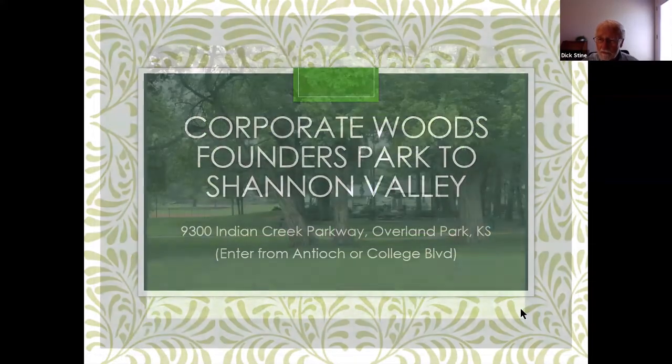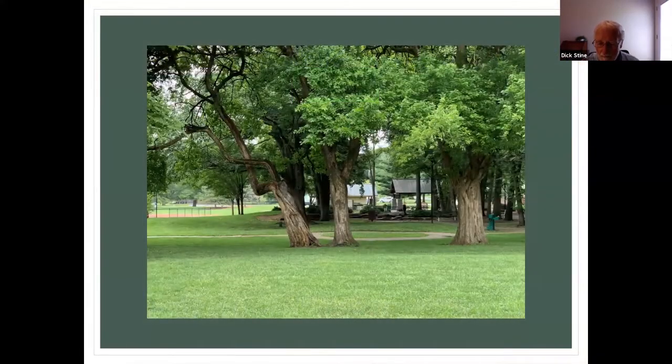One last thought about the Osage orange tree: if somebody gives you chopped pieces to burn in your fireplace, don't do it. It's extremely hot.